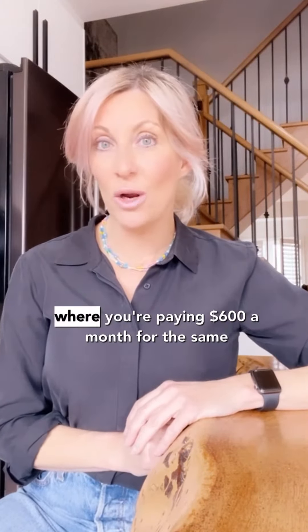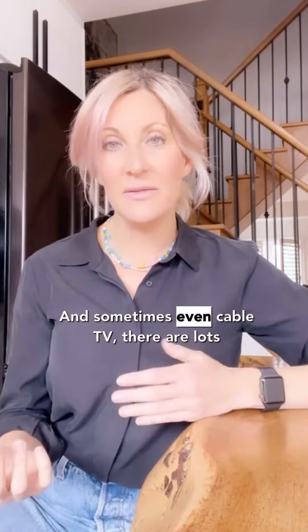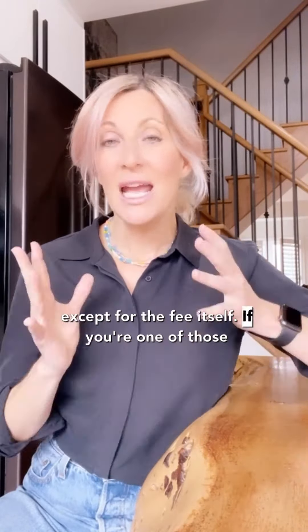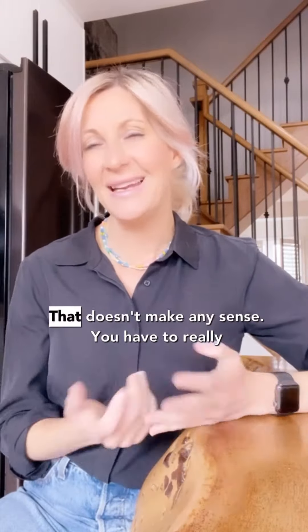You may go to another building where you're paying $600 a month for the same thing, but it includes heat, hydro, water, and sometimes even cable TV. There are lots of buildings where you don't pay anything except for the fee itself. If you're thinking about buying a condo and you say to yourself, 'I am not paying more than X amount,' that doesn't make any sense.